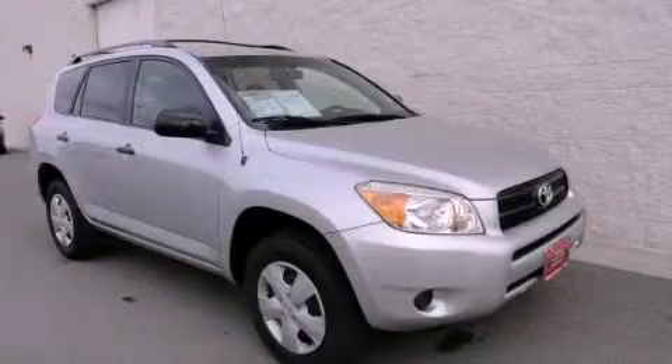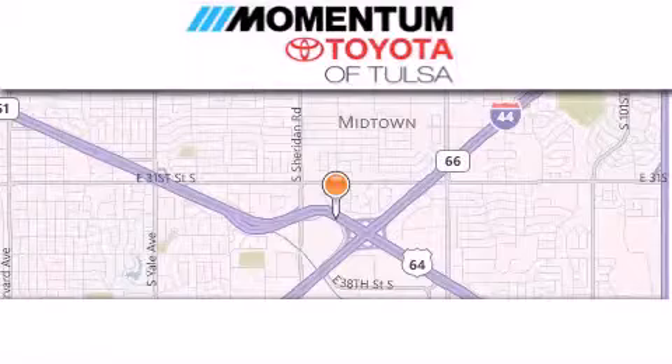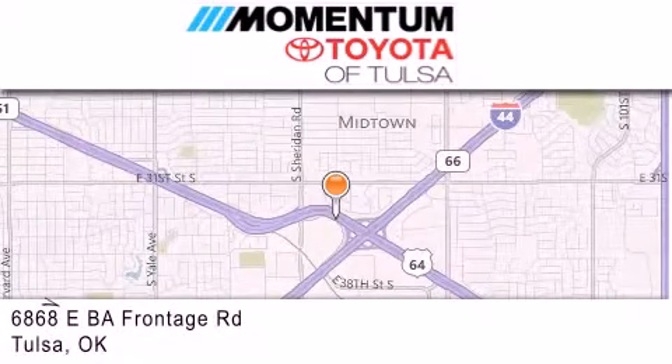Call now to find out how you can own this breathtaking vehicle. Momentum Toyota of Tulsa is located at 6868 East BA Frontage Road in Tulsa.